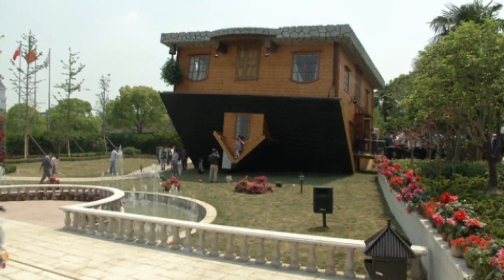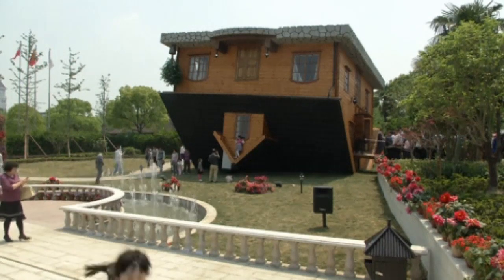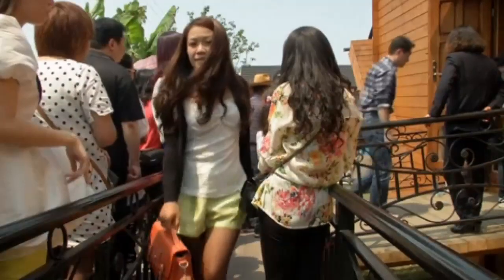The house, which was created by Polish designers, took five months to construct and was open to the public last week.